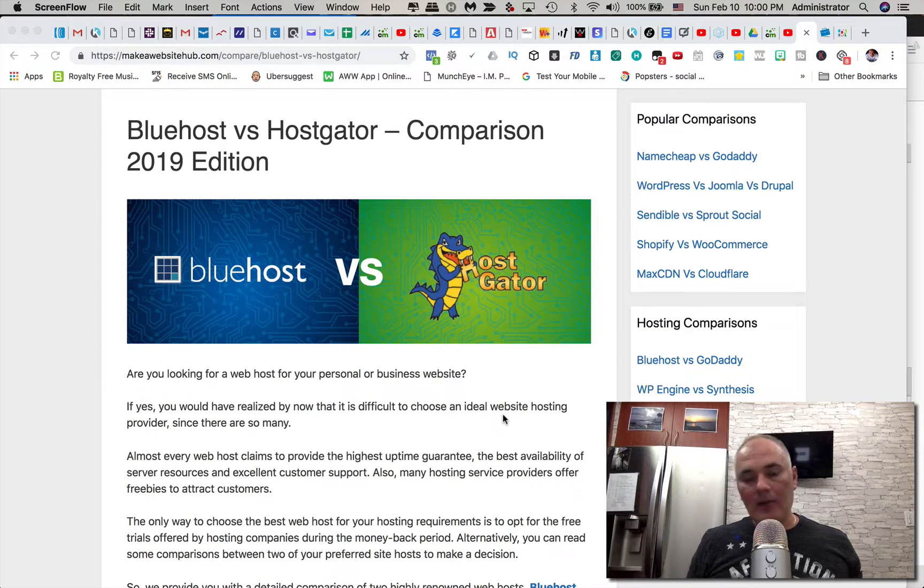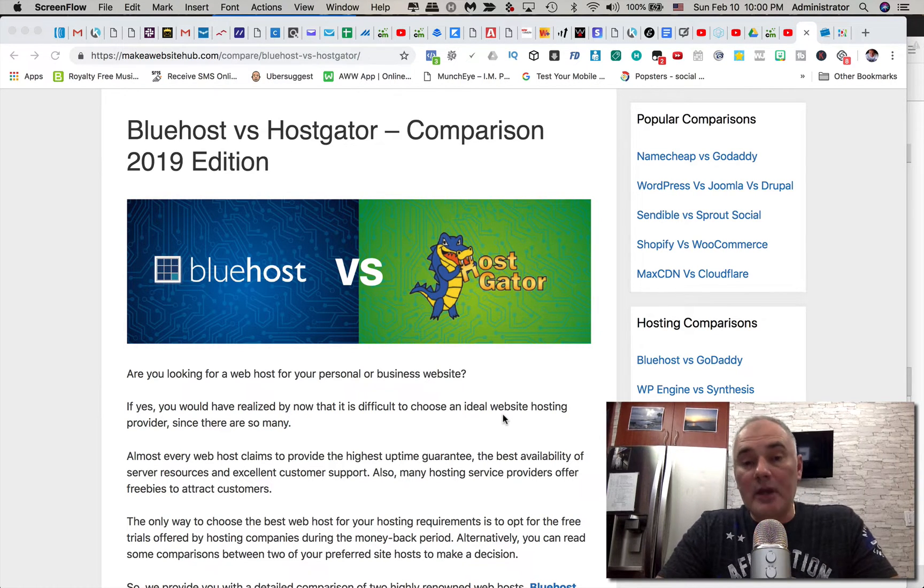In this video I'm going to give you my personal opinion on web hosting providers such as Bluehost versus HostGator, and also review three other reviews by three different users that were using the same type of web hosting services. We're going to pick the best one for you and your situation, so stay tuned. Meanwhile, click the like button and subscribe below so you don't miss any of my future videos.